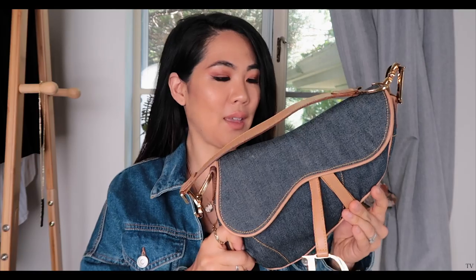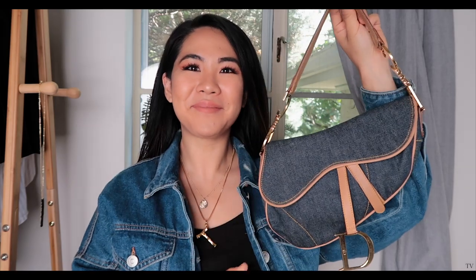I repurchased the Dior saddlebag in the denim color with the brown leather and the gold hardware. If you watched that last video, I talked about how I didn't like the shape of the Dior saddlebag. I also didn't like the bag being made of cloth because it can carry a closet scent, and I was pretty much convincing myself to sell it.